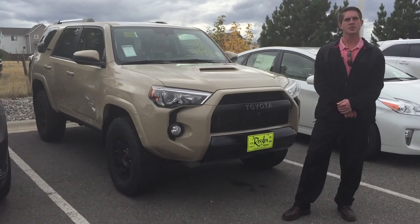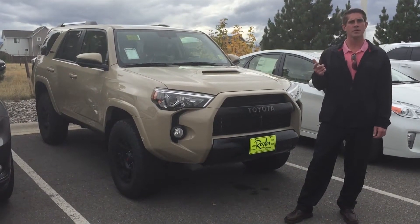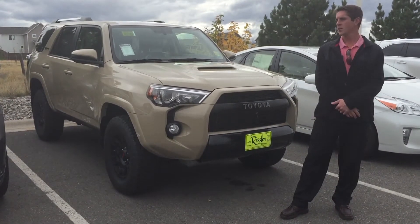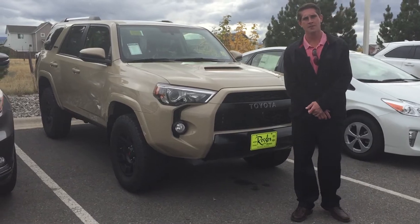This year we've got six options. You can get an SR5, SR5 Premium, Trail, Trail Premium, the Limited, or the TRD Pro. There's a 4Runner to cater to every lifestyle.